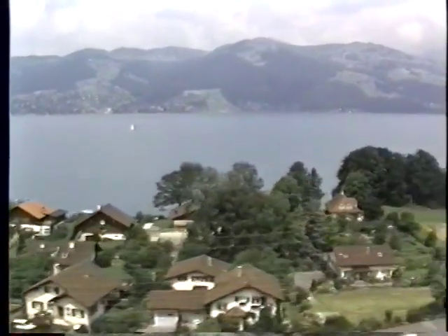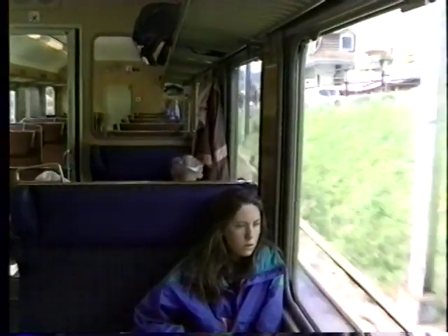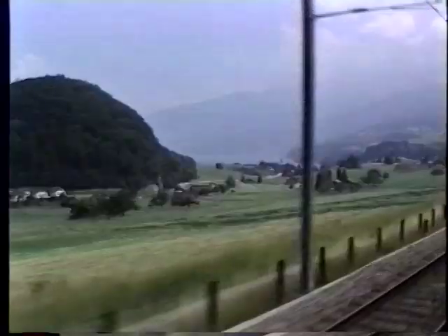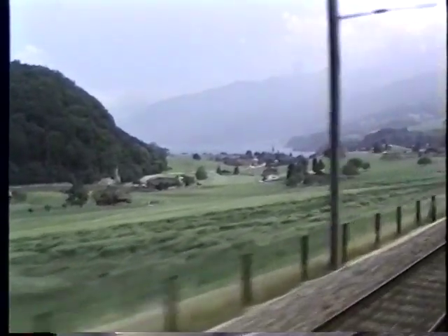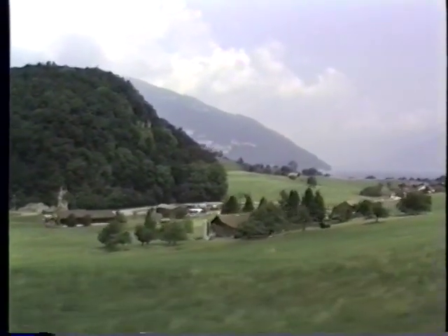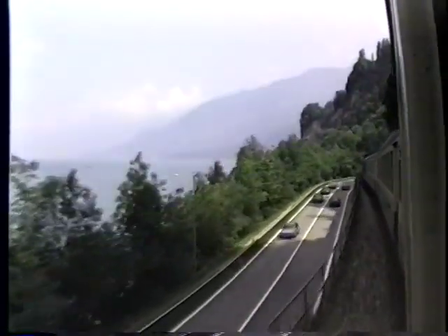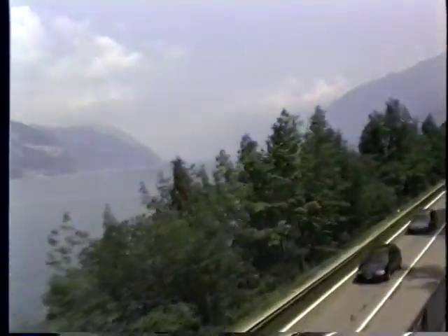We're heading down towards Interlaken, passing several beautiful lakes along the way. It's just about a one-hour ride on the trains from Bern to Interlaken, and you go through the beautiful little village of Spiez on Lake Thun, and shortly you find yourself in the famous resort town of Interlaken. In this case we're just changing trains and continuing our journey back to Lucerne, where we're spending the night. Switzerland is so compact that you can easily do this in one day — go to one town, stay there perhaps a few days, enjoy day trips out from there, change cities, see a different part of the country, so that within a week you can see most of this great nation.